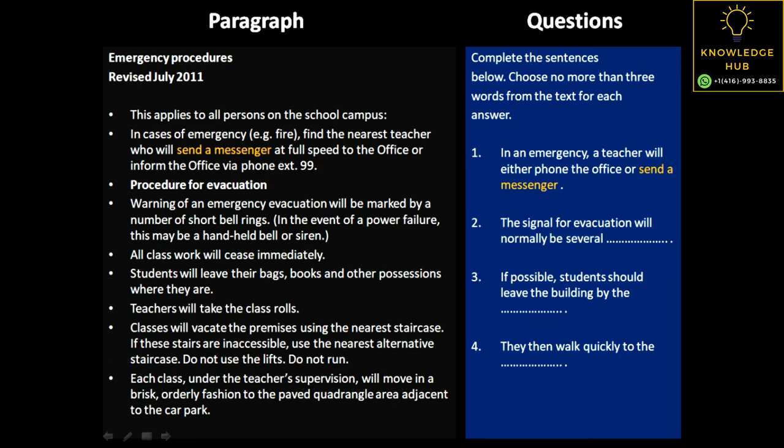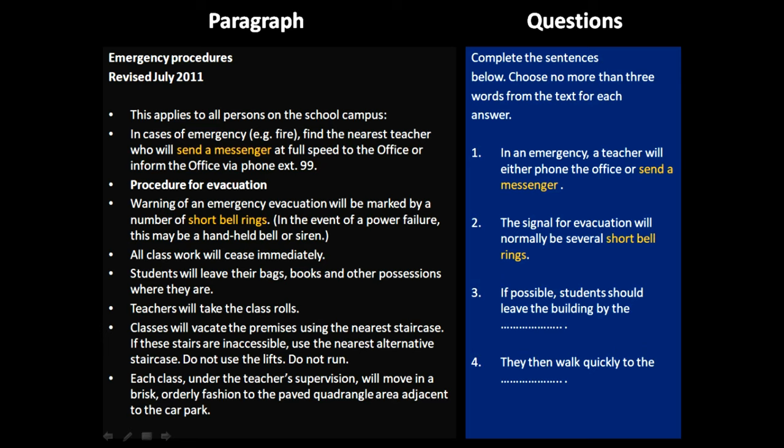The next question is: the signal for evacuation will normally be several... So there should be a signal for evacuation. If we go to the fourth paragraph, it says warning of an emergency evacuation will be marked by a number of short bells. So they will make some short bells and that would be the signal for evacuation — that would be the answer for this question.